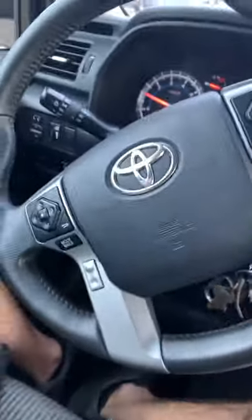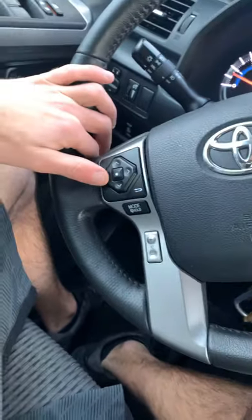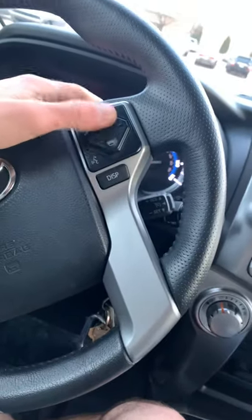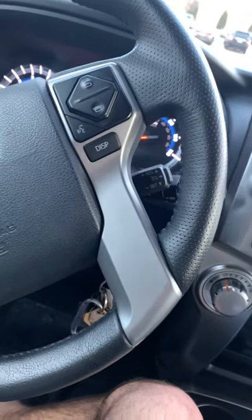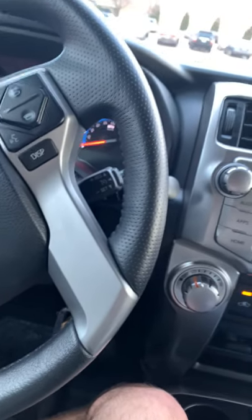It has control pads on the steering wheel — volume, and you can use them if you're on the phone, which I probably won't ever use that feature. If somebody calls me I'll just pick it up on my phone.